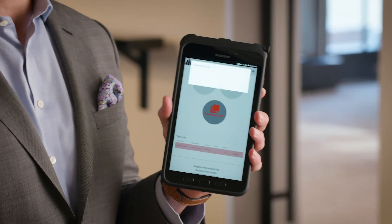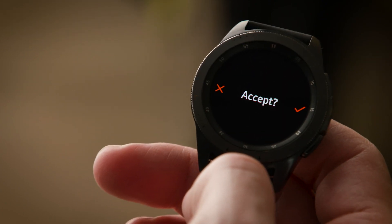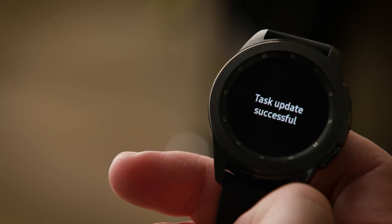So let's say a maintenance issue arises. The supervisor goes over and very simply taps a button on screen, and the employee in the maintenance crew gets the alert right there on their smartwatch. The task shows up on the smartwatch, and the employee can then accept it and also alert their supervisor when the task has been completed.